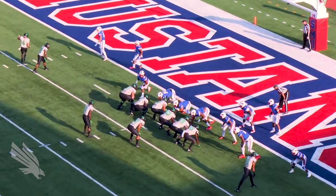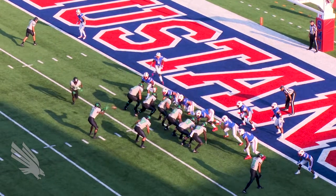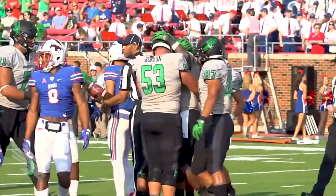Fine in motion, goes wide left. This will be a wildcat snap to Jeffrey Wilson, who gets Darden in motion, fakes the handoff, goes up the middle, and powers his way in for a touchdown. Touchdown, North Texas.